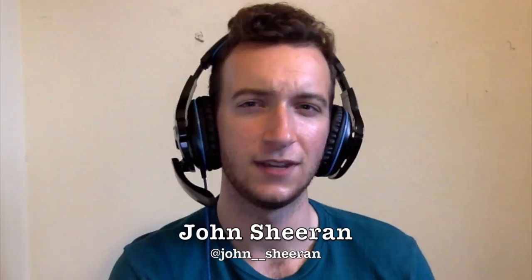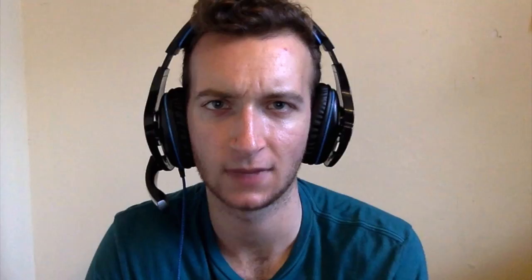Starting at number 5, it's Joe Mixon's first touchdown in his NFL career. He's able to bounce the iso run outside when some penetration is allowed on the front side of the play, and the defense is too far in to meet him around the edge. An easy 6 points for Joe.